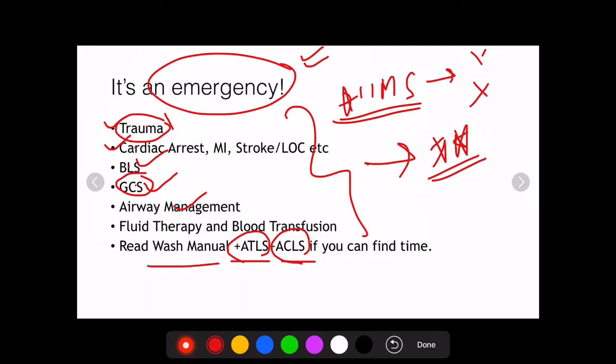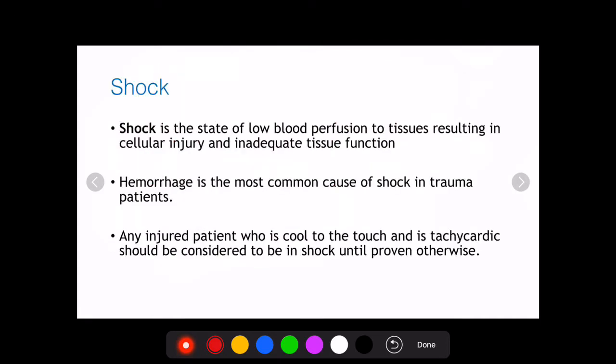For medical emergencies, I would advise you to read the Washington Manual of Critical Care, which describes emergencies in a lucid manner with the help of flow charts and diagrams. Now let's begin the discussion for this question.